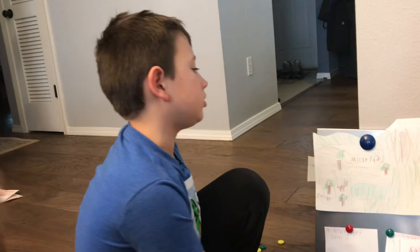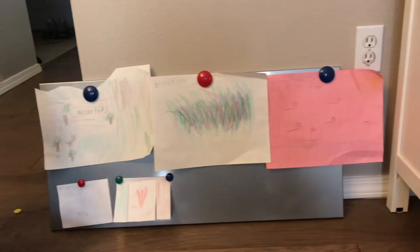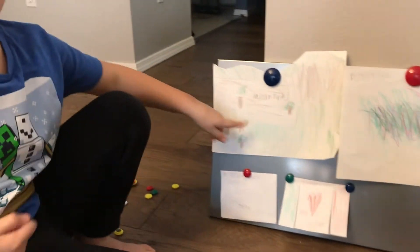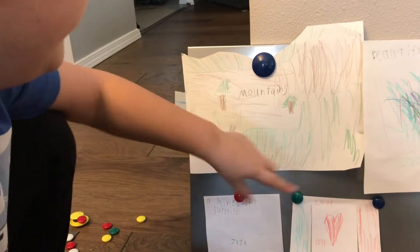Welcome to the Juliet Slash Juju Art Gallery. I have all these pictures, so let's start with the first one. It's mountains — just like a normal mountain with a lake and some trees.